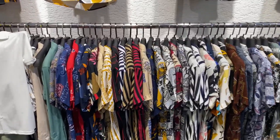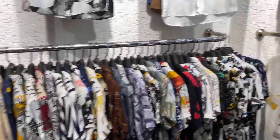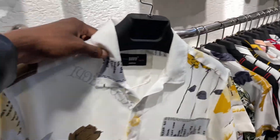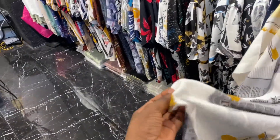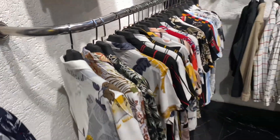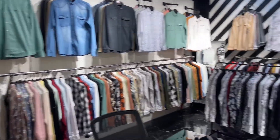I just came to this store again where they sell like normal vintage shirts, and for summer it is completely perfect. Take a look at these ones — they are so cool. This is completely different from the last store.